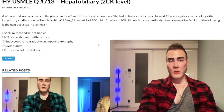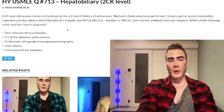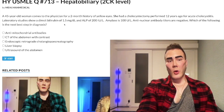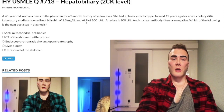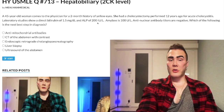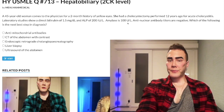Clip: 45-year-old woman with a two-month history of scleral icterus, cholecystectomy 12 years ago for acute cholecystitis. Laboratory studies show direct bilirubin 1.5 mg/dL, ALP 200. Total bilirubin should be 1.0 and direct should be 0.1. If direct is greater than 10% of total, we have an obstructive pattern. The direct here is 15 times greater than expected, which indicates obstructive pathology, especially combined with the elevated ALP (normal 50–150).